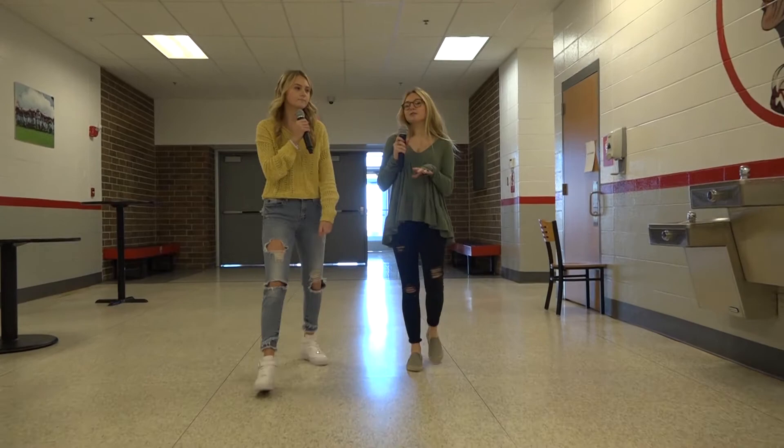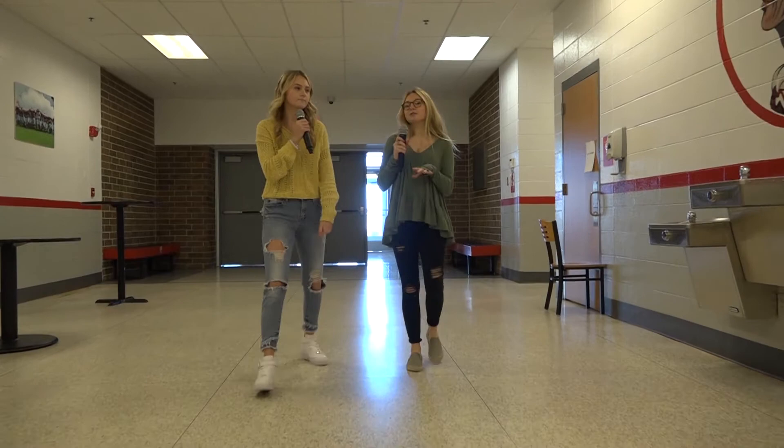Oh yeah, so we'll see you in the new gym. Right now we are passing the old gym and we're still currently in the commons, but we're about to make our way to the atrium.